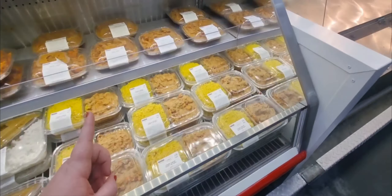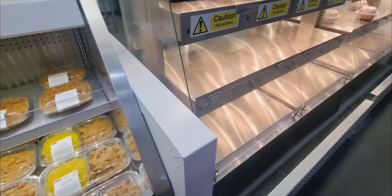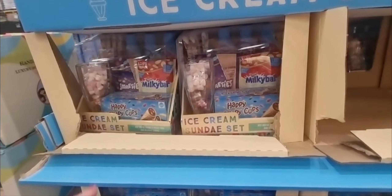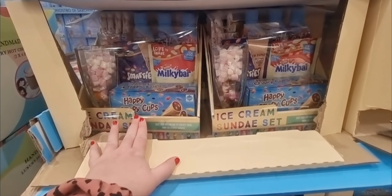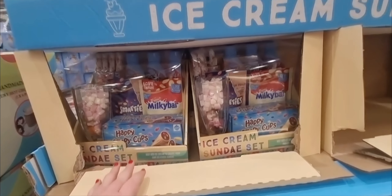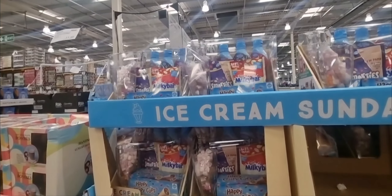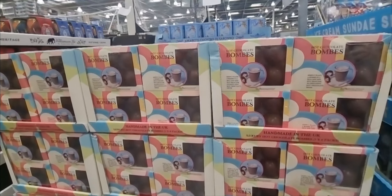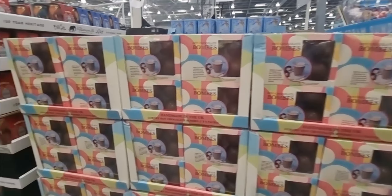And then they have their big rotisserie chickens as well — these chickens are so yummy. They have ice cream sundae gift sets — you get happy cups, marshmallows, Milky Bar, Smarties and all the sauces. They're cute little gifts at £16.38. And they also sell hot chocolate bombs in a box for £11.99.